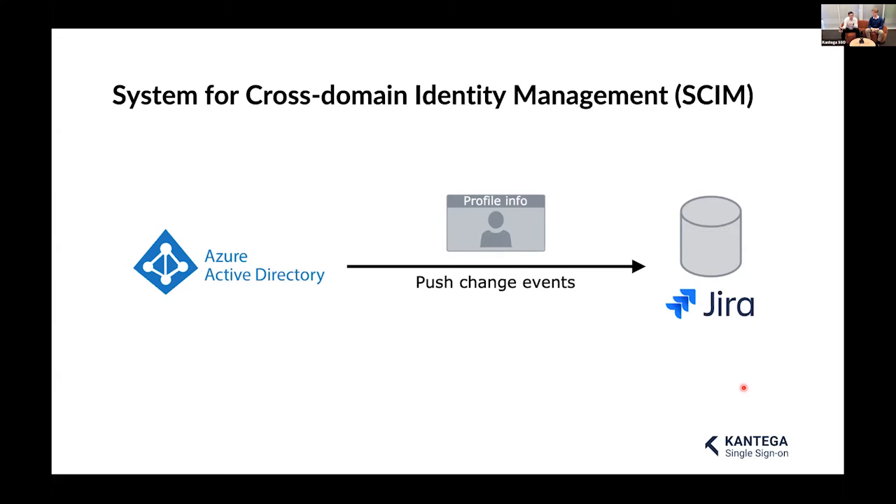SCIM also keeps the Jira directory up to date. If something happens in the Azure directory — a user is changed, deleted, or deactivated — it is immediately reflected in the Jira directory. This means the IT department only has to create one account per employee in WebCorp, and that person is automatically able to log into Jira. The IT and HR departments can forget about these tasks altogether and spend their time on other things — a huge saving of resources.